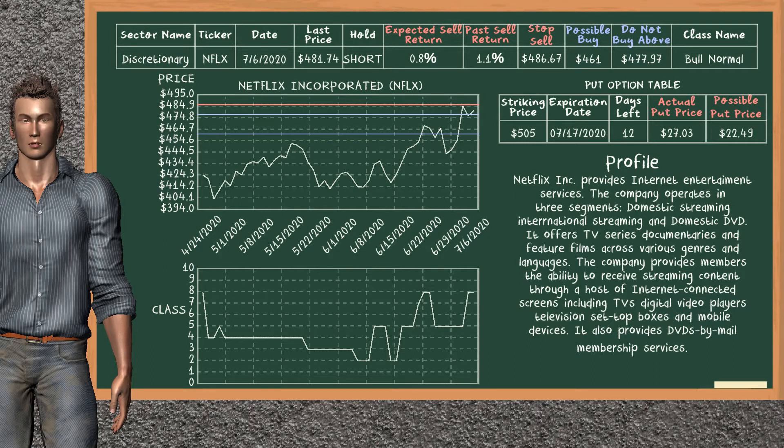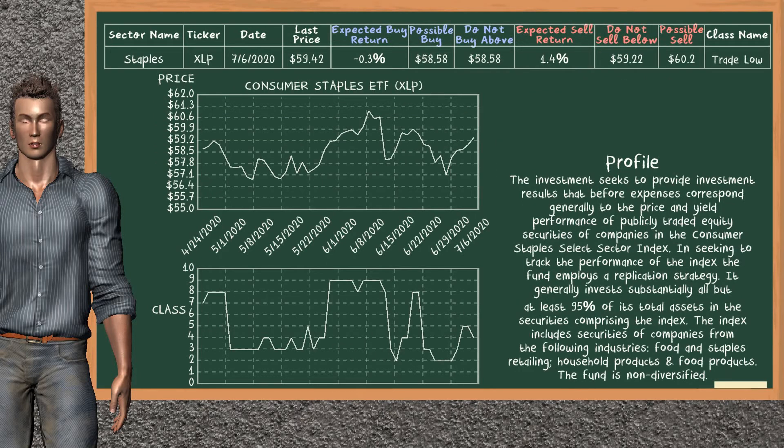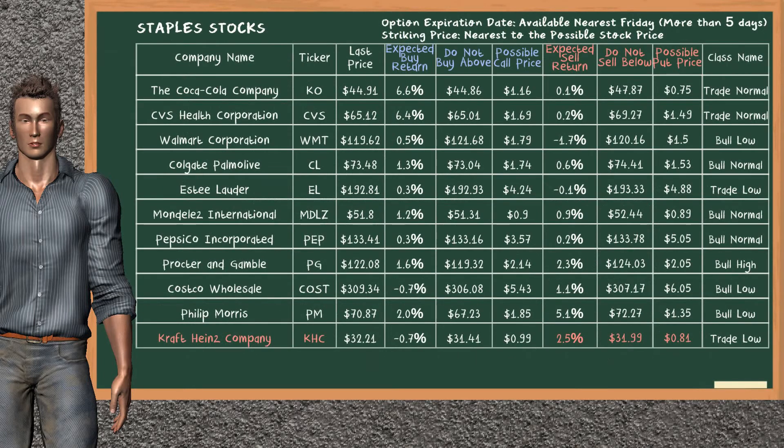Consumer Staples ETF belongs to the trade low class. Today, our analysis does not list it as a suggestion to buy or sell. Looking at the stocks table of the staples sector, there is no top opportunity to buy. However, there is a mild opportunity to sell Kraft Heinz Company. It has an expected sell return of 2.5%. You may sell at a minimum price of $31.99. For a put option, a possible put price is at $0.81.